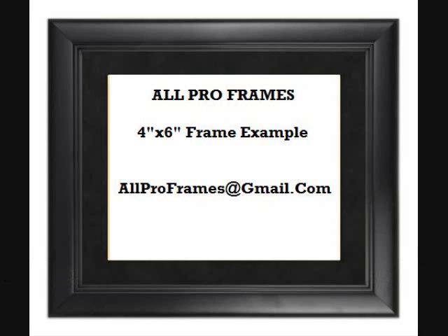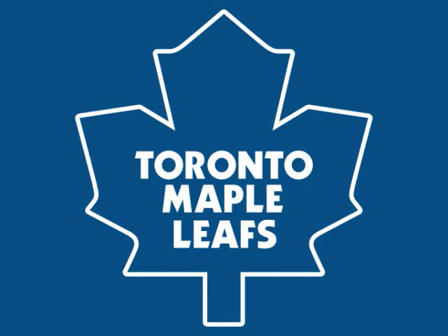Feel free to email us with any questions at allproframes@gmail.com. Thanks for stopping by and have a great day!